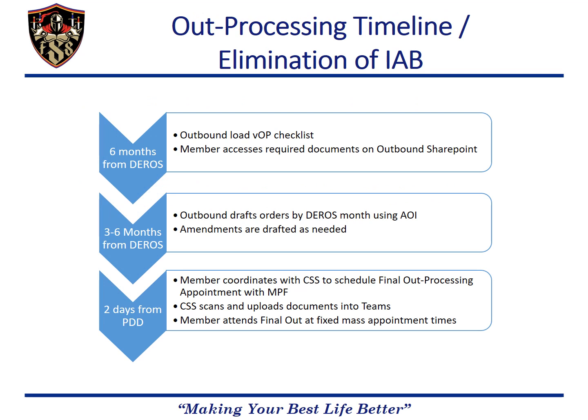Here's a brief overview of the whole process starting at the six-month mark before DROS. Outbound assignments will load the VOP checklist and members should access the outbound assignment SharePoint to obtain the documents and references to begin their out-processing. Then, between three to six months from DROS month, outbound will automatically draft orders based on the DROS month. The three to six month range varies based on the section's workload, but we will work on closer DROS dates before later ones.